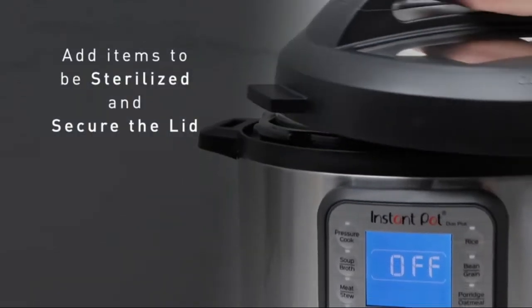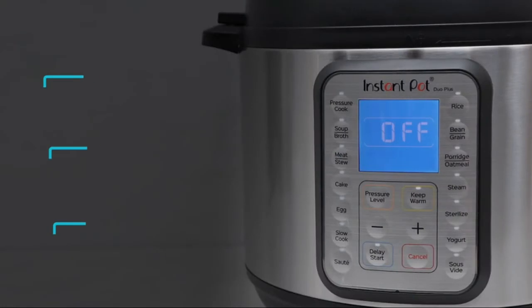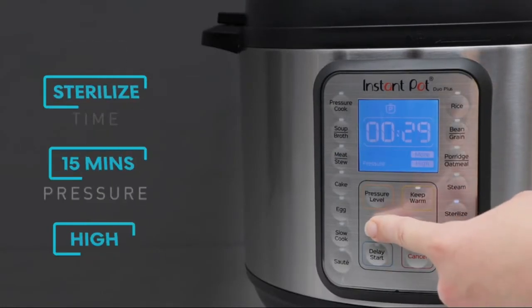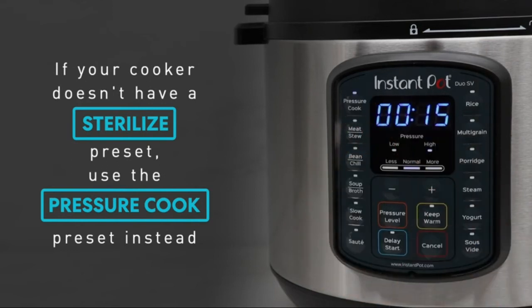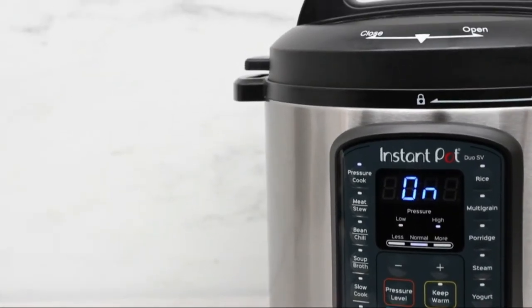8-quart large capacity cooks for up to 8 people — perfect for families, and also great for meal prepping and batch cooking for single and smaller households. Smart design inner pot uses food-grade stainless steel with a tri-ply bottom for more even cooking, perfect for sautéing. Hundreds of recipes in the free Instant Pot app, so you can discover new favorites and prepare delicious meals right from the start.